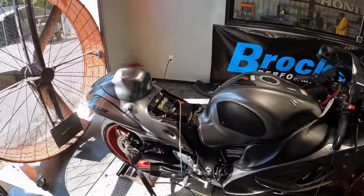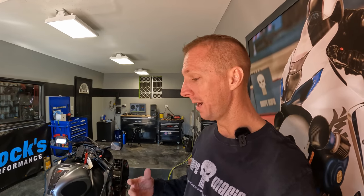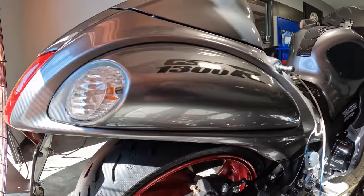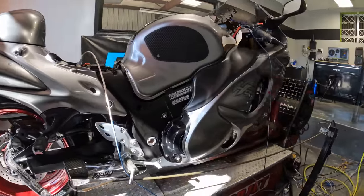We are now on to the Gen 3, which in America is a 2022 and newer. European models call them a 2021, but for us here in America it's 2022 and newer, and the '23s are out. I actually got one myself in this exact same color in a '23. What we're going to talk about today is: is the 2022/2023 Gen 3 a true upgrade? We're going to flash the ECU, dyno tune it, then overlay it with the graph of a brand new Gen 3.